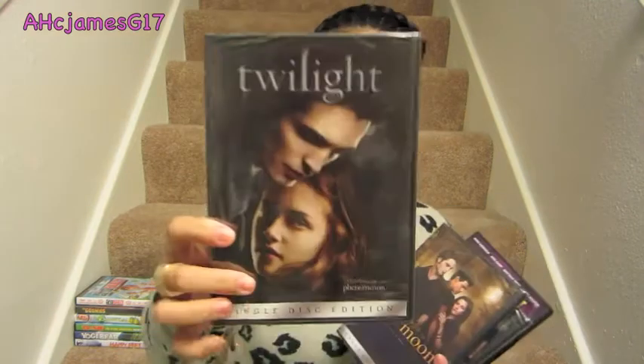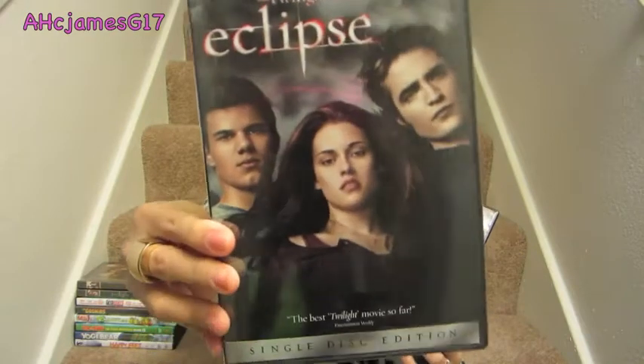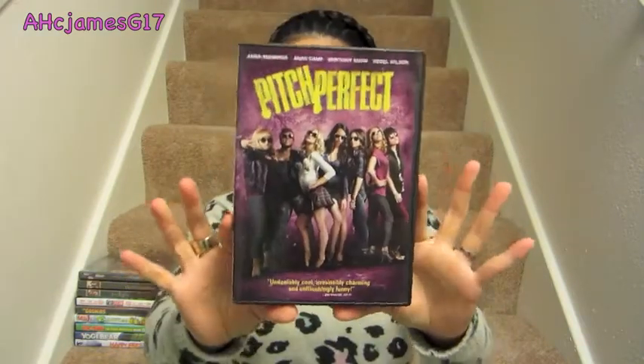The $7 movies I picked up were for me: Twilight, New Moon, Eclipse, and Pitch Perfect. I was so excited when I bought Pitch Perfect — I watched it right away when I got home. I'm not sure if the sale is still going on though, because when I came back after Easter to check out their clearance, all the DVDs had gone back to their original prices.